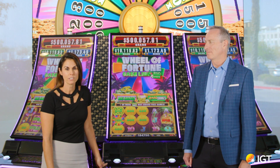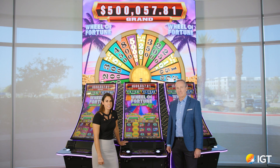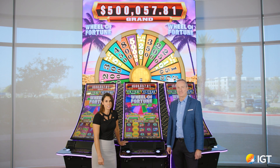We'll also be entering new product verticals like VLT, Video Poker, and ETG. I'm joined today by Anthony Barelocker, who's going to show us one of those new products you will see at G2E this year.